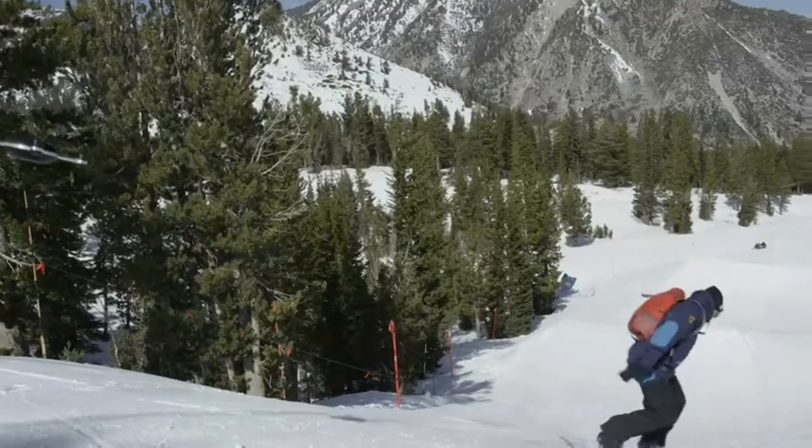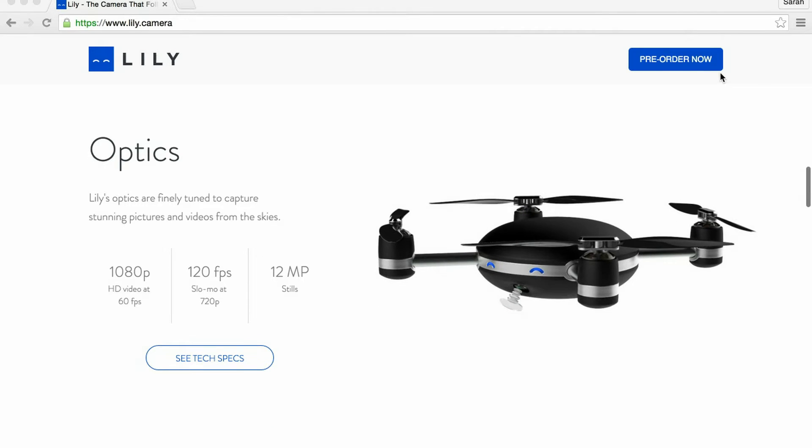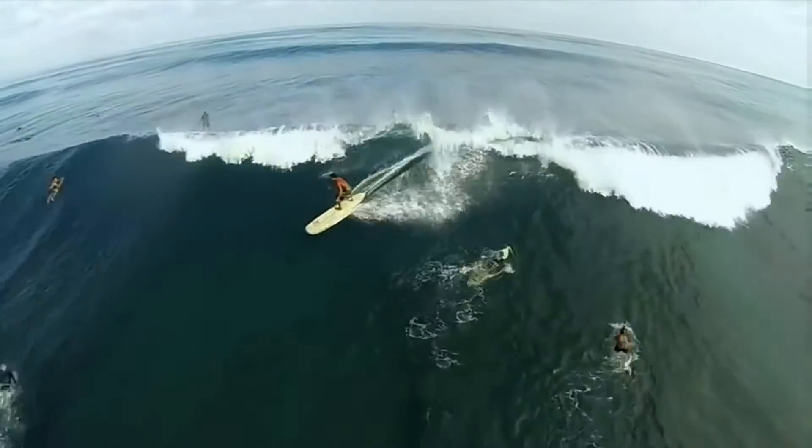This is where they focus the market on one specific value — for example, a flying camera that follows you — to the niche market. They have positioned this camera to have the latest technology matching their competitors, but are using the added feature of it flying above to separate it and create a competitive advantage.